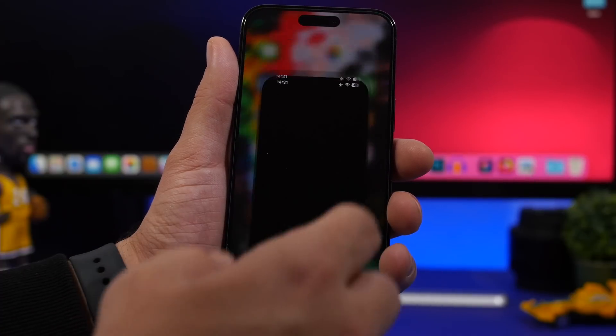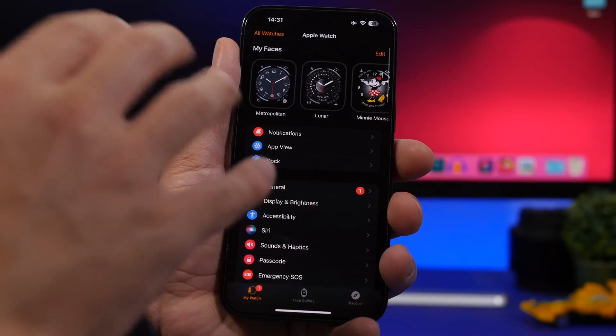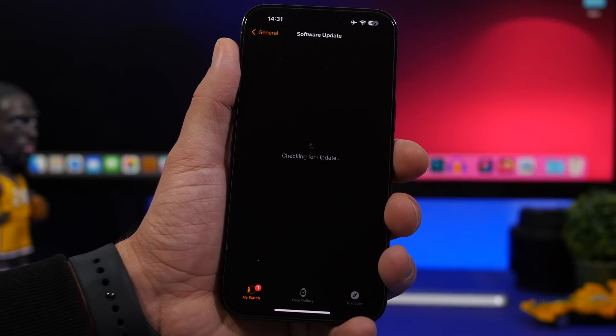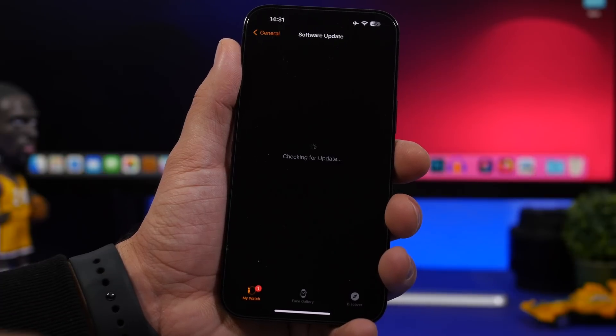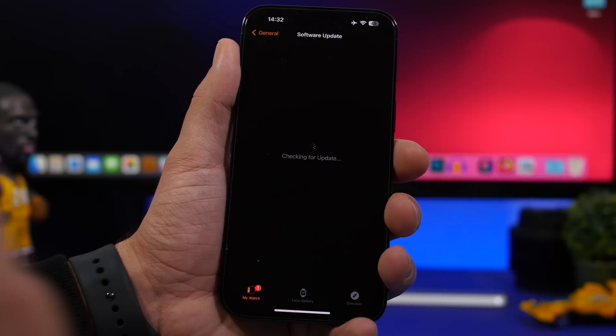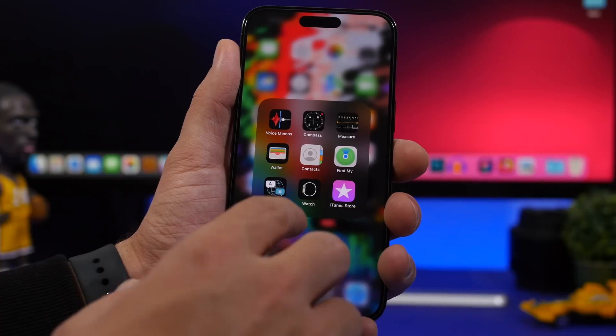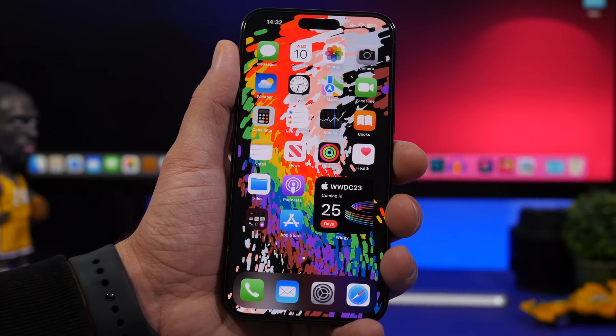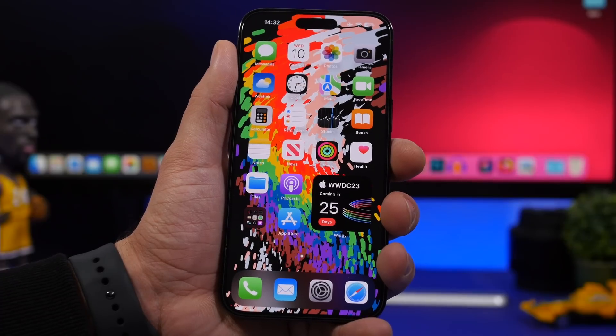iOS 16.5 also makes it very easy to update your Apple Watch to beta software. You go to the Apple Watch app, go to Software Update, and you get the same experience as on iOS — you can add your account, even add another account that's not your main Apple ID, and select either the dev beta or the public beta to enroll your Apple Watch in the beta program.